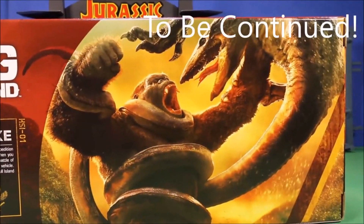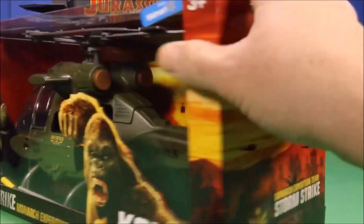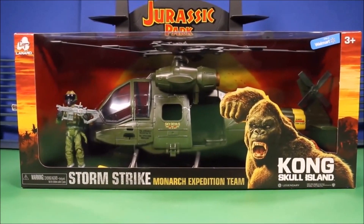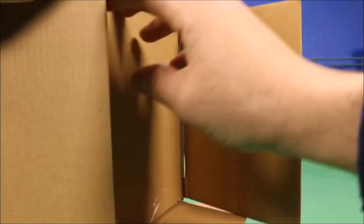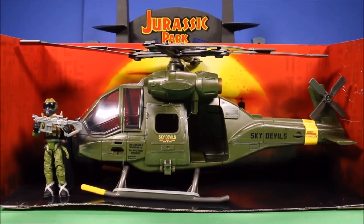Here you can see King Kong is fighting one of the crawlers. The only thing I don't like is that the Skull Crawler they have is tiny. It would be nice if they made a Skull Crawler as big as the King Kong toy, because the King Kong toy is 18 inches. I reviewed that also if you want to check that out — it is totally awesome. Let's go ahead and get this guy out of the package. This is what it looks like before I remove it. Let's take it out and have some fun.